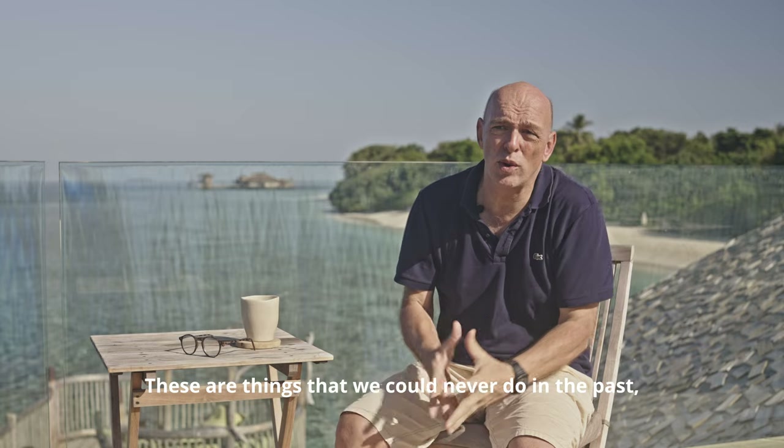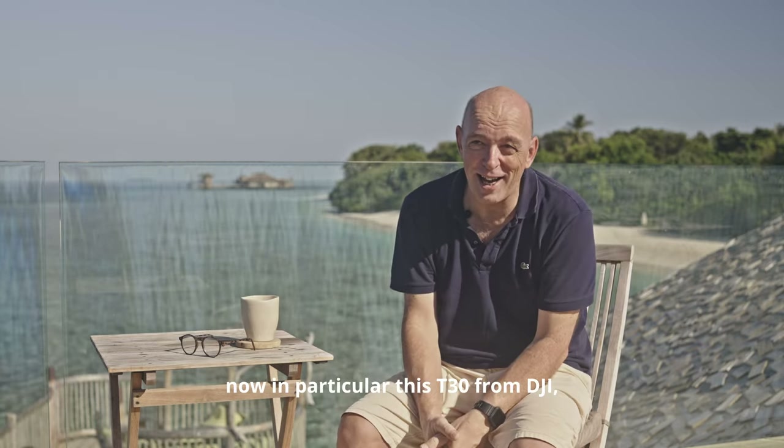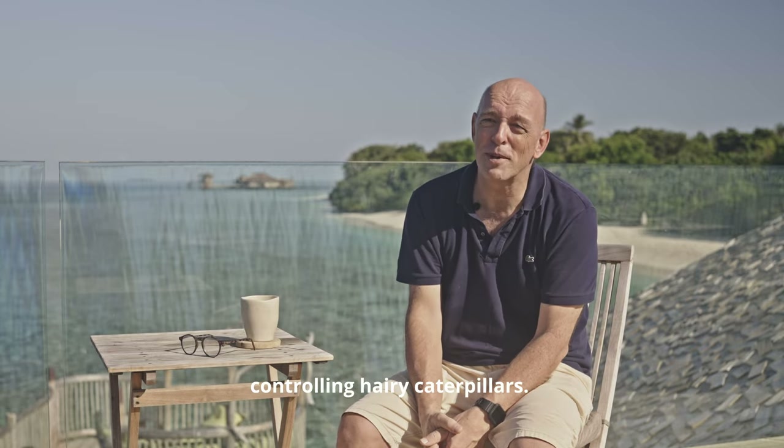These are things that we could never do in the past, but with the new technology that is there — now in particular this T30 from DJI — I can see a bright future for controlling hairy caterpillars.